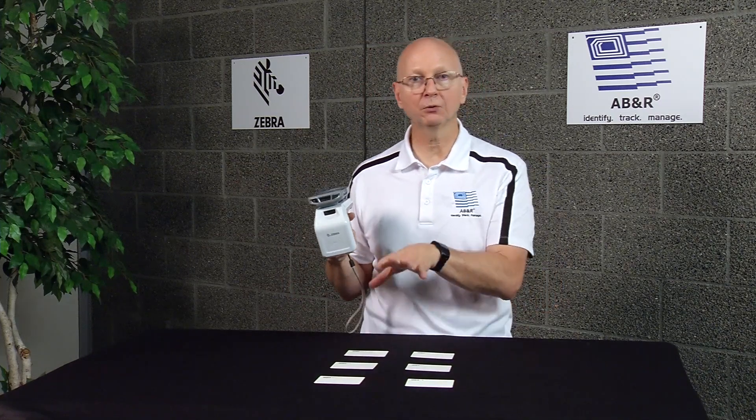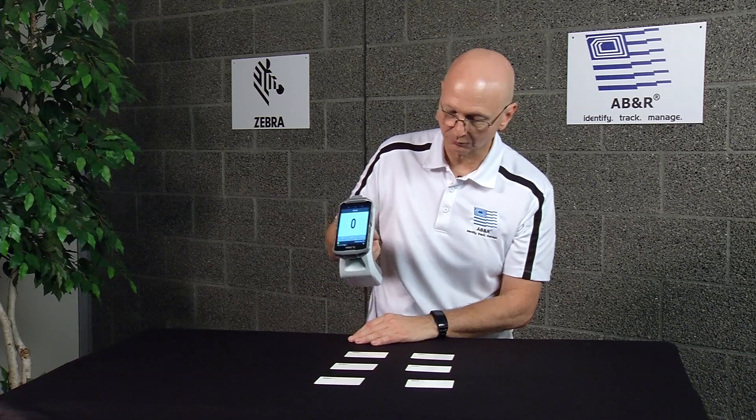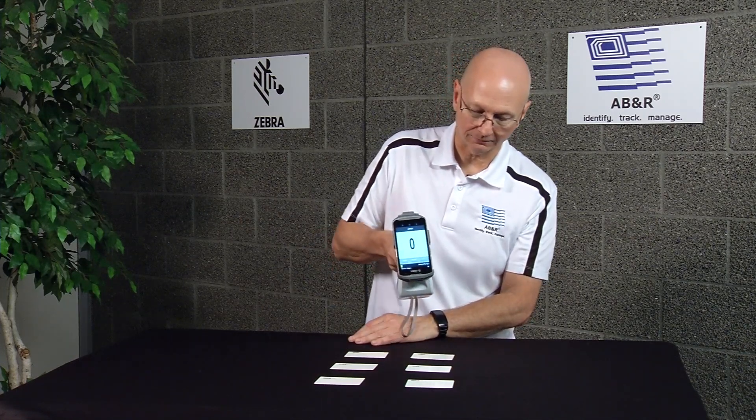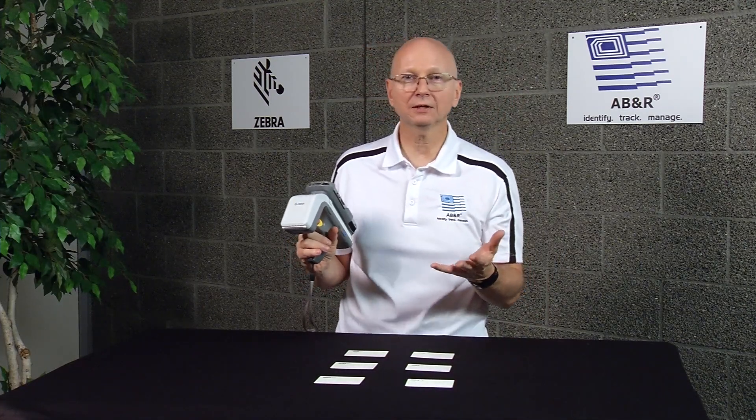These cards have both barcodes and RFID technologies in them. So we'll scan them — one, two, three, four, five, six. We scanned all six of those and our inventory is done. You can see it took a second or two, but it was much better than having to write them down on a clipboard.